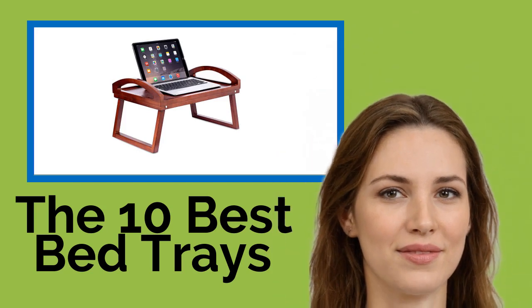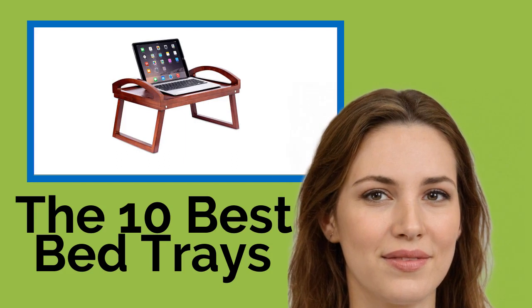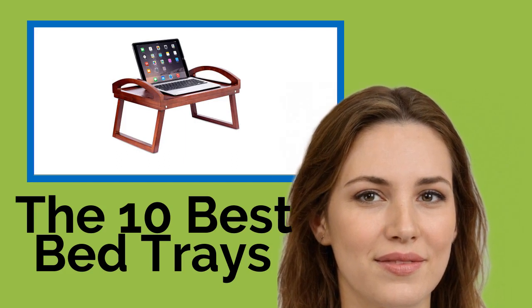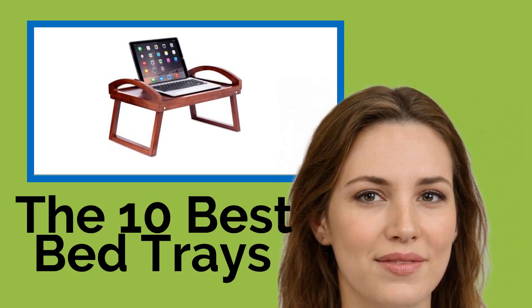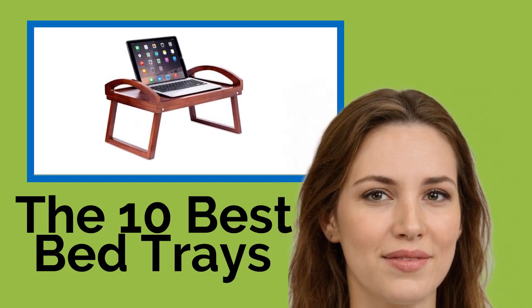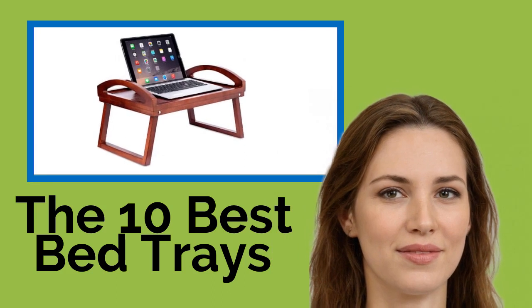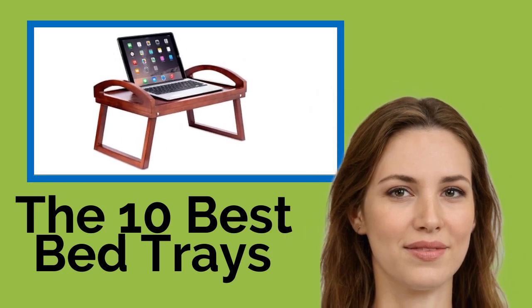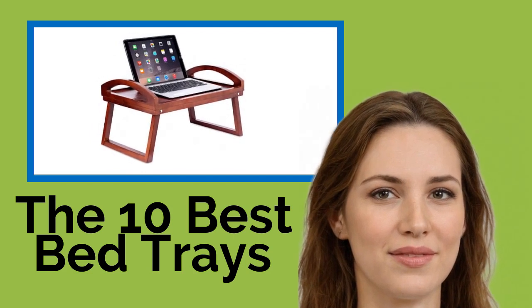The 10 Best Bed Trays. Nothing is quite as decadent as enjoying breakfast in bed, but to do it properly you have to make sure you're not left cleaning spilled coffee and cereal off your sheets afterwards. Try one of these bed trays next time you want to spoil yourself or your significant other. They'll keep everything safe and stable, and are also excellent for reading and using a laptop.